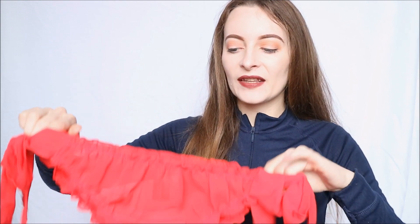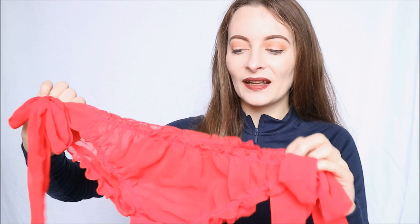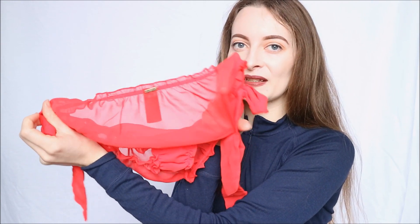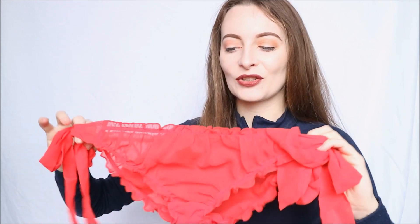It just looks incredible once on, and even though they give a little bit more coverage than a thong, they are a knicker — with it being mesh and completely sheer, as you can see, it's just so sexy and so beautiful. This whole set just looks really fantastic once on, and I think that is mainly down to this red — it is bright but it is sexy and it just looks incredible once on.